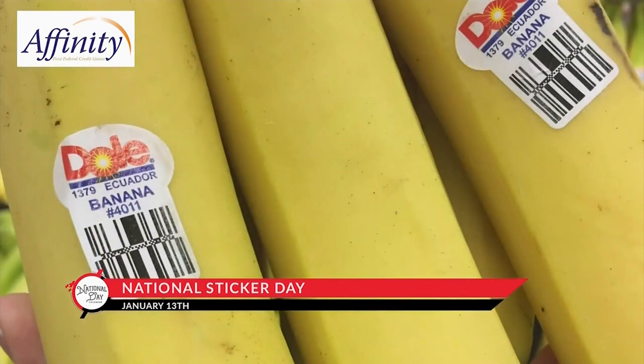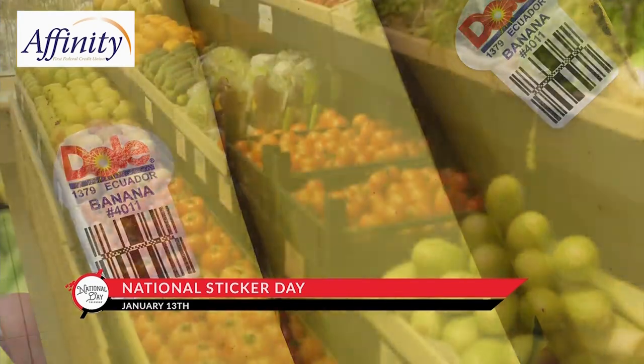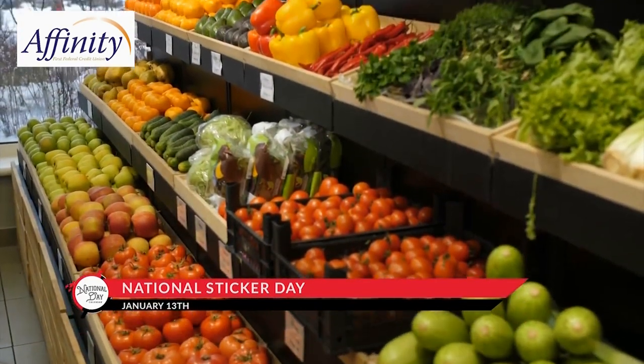So if you buy a banana in Germany, the code on it will be identical to the one you buy in Minnesota. These stickers also have a story to tell.